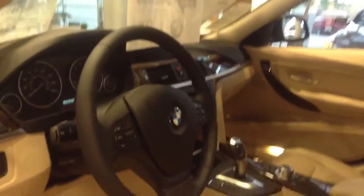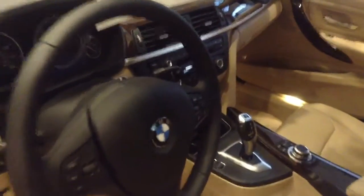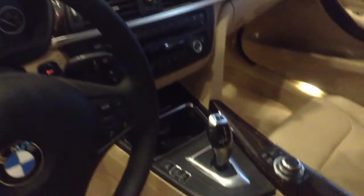Nav screen in the center, AC and radio controls, gear select lever, as well as the iDrive.